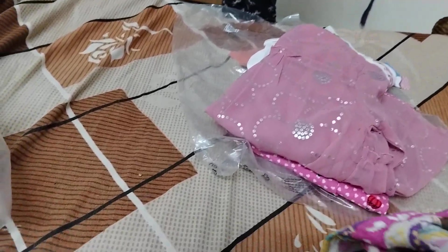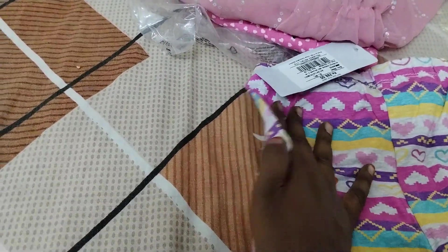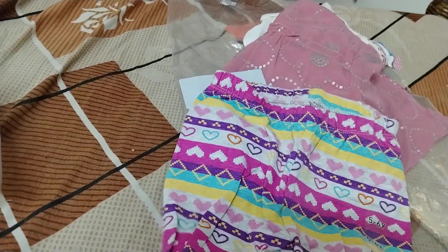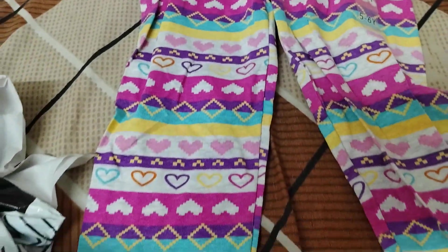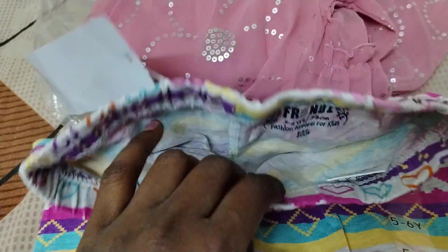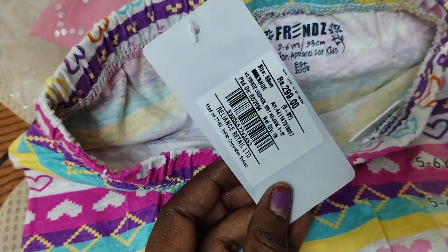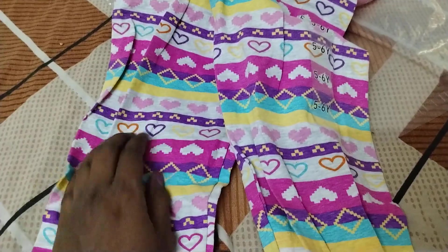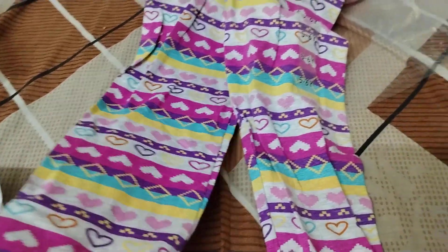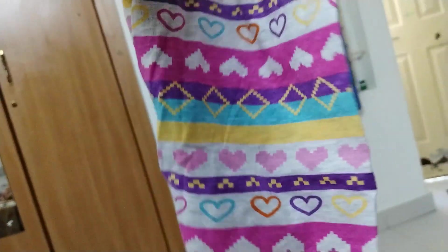Let's go to this one more — a rainbow color heart-shape pant legging. This looks beautiful! It's again from the brand Friends, size five to six years. The original price shown is 299 rupees but I got it for 90 rupees. The legging quality is nice; overall the look is good and it can go with any kind of top.